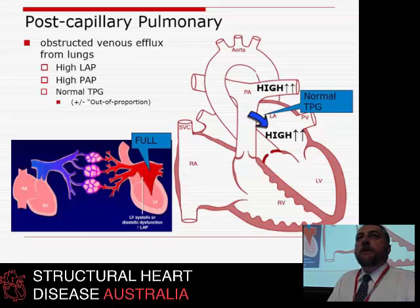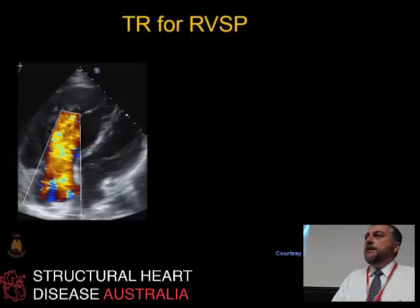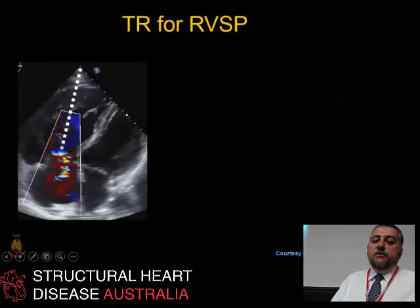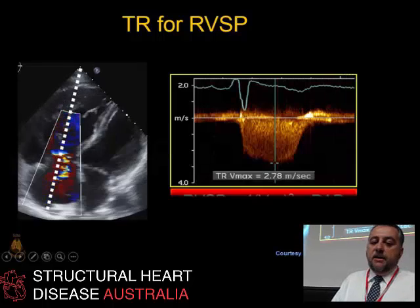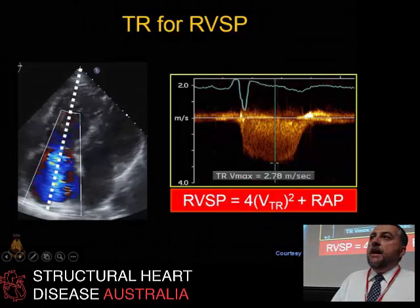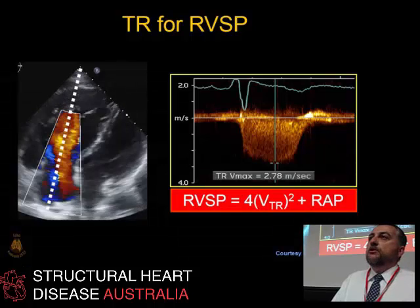You don't want to waste the expensive drug on people who don't need it, but more importantly, you do not want to let someone with pre-capillary pulmonary hypertension go home missed. In the echo lab we use TR — TR Vmax — and 4V² of TR Vmax, the most time-honoured of our echo numerics. We do this all day every day, and can measure it in about three-quarters of people.